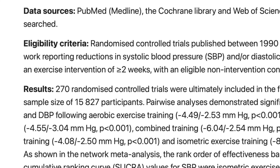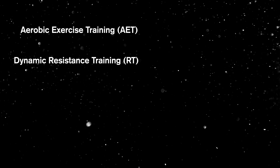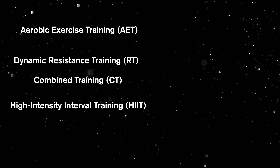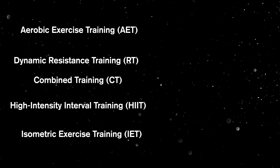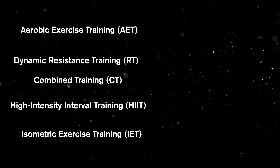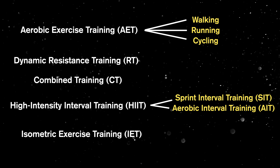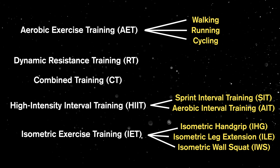First, let's define high blood pressure or hypertension. The American Heart Association defines it as systolic blood pressure above 130 mmHg and diastolic blood pressure above 80 mmHg, which are pretty strict guidelines. This article is a systematic review and network meta-analysis, including 270 randomized control trials and totaling a sample size of 15,827 participants.